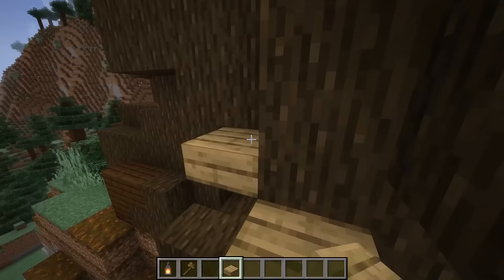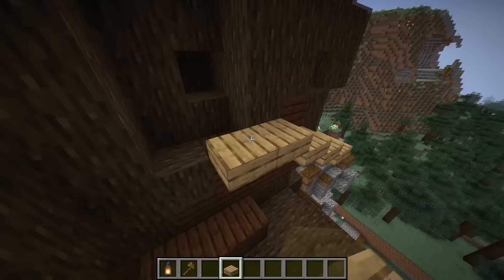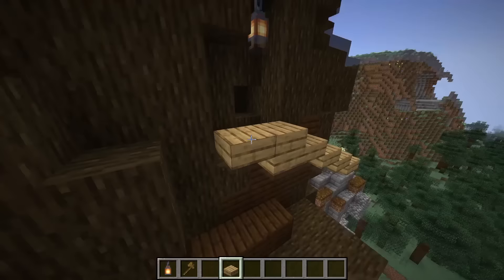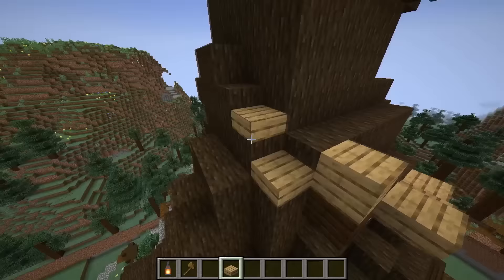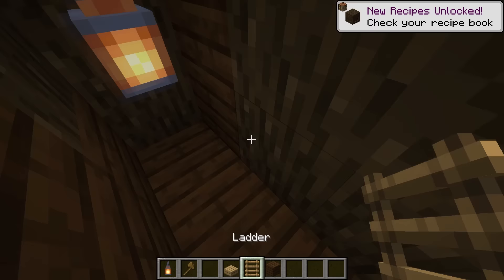Now that I'm at the bottom floor in my treehouse, I'm gonna make a staircase all the way up to the top. This tree is so big, it's gonna be so hard to get to the top and it's gonna take forever. So I'm gonna have to make this staircase so big. Almost there, almost completely with the staircase. Just a few more blocks to go, and done.